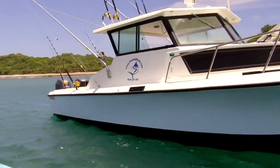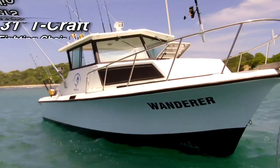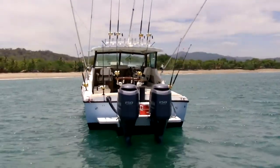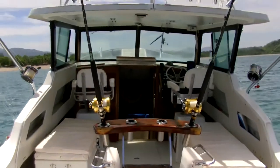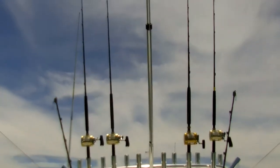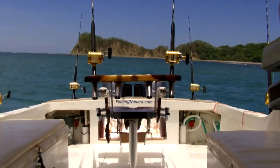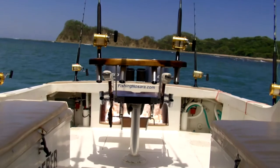Welcome to the video tour of the Fishing Nosara flagship, The Wanderer. The Wanderer was delivered to Garza, Costa Rica in 2009. Since then, she has established a reputation as the most consistent and best fish-catching boat in the area. The Wanderer is stocked with top-notch tackle and equipment and is maintained to rigorous standards. Let's take a look around the boat and see some of the features that make her so special.